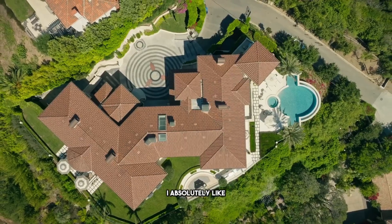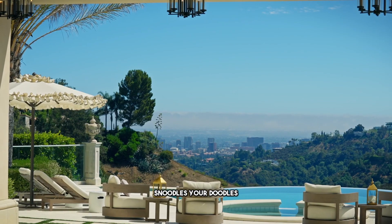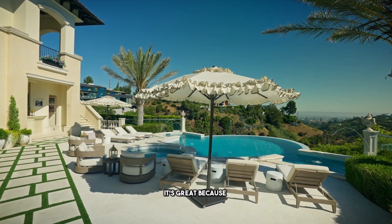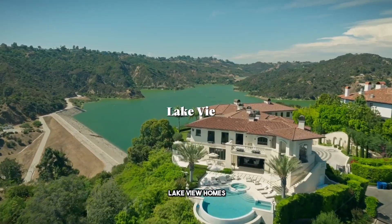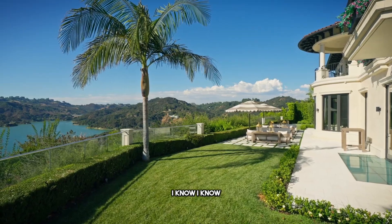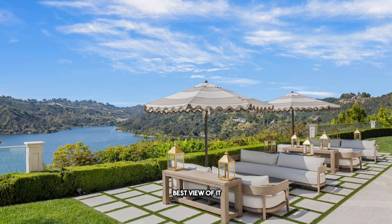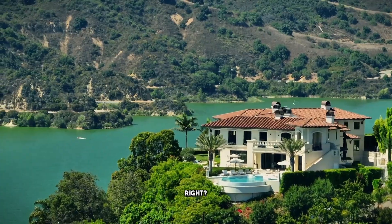Number one, the thing I absolutely like about this property — if this snoodles your doodles — it's great because we don't see lake view homes. And you might say, Arvin, it's not a lake, it's a reservoir. I know. This property definitely has the best view of it. It's close by and it's beautiful.